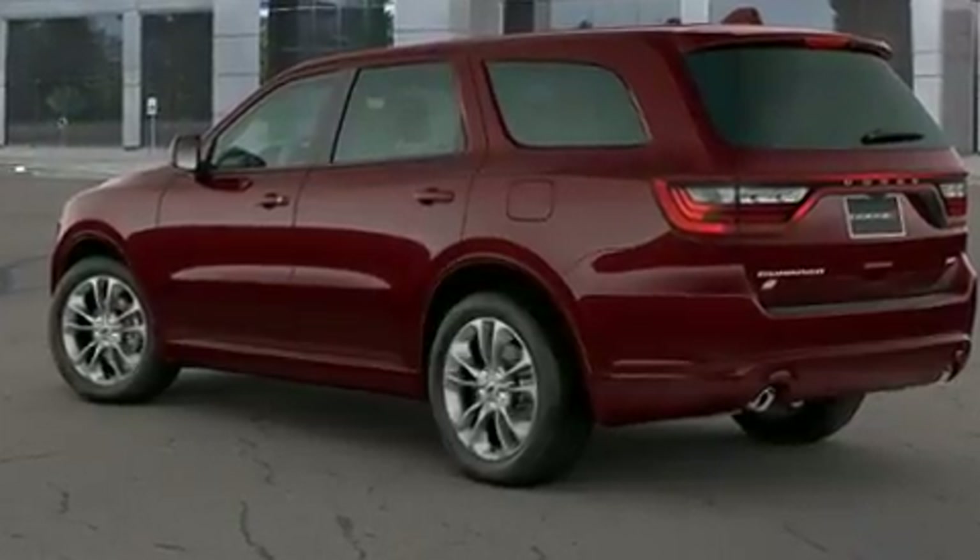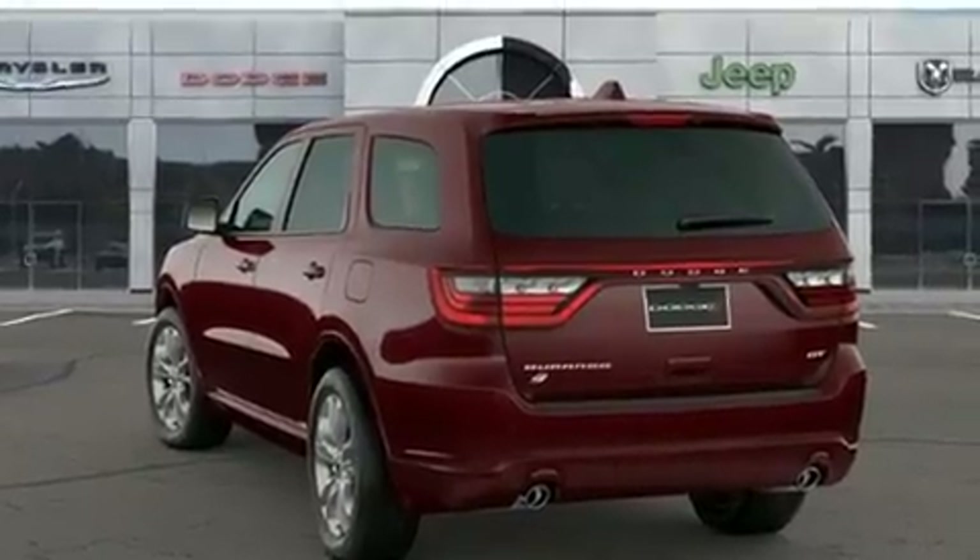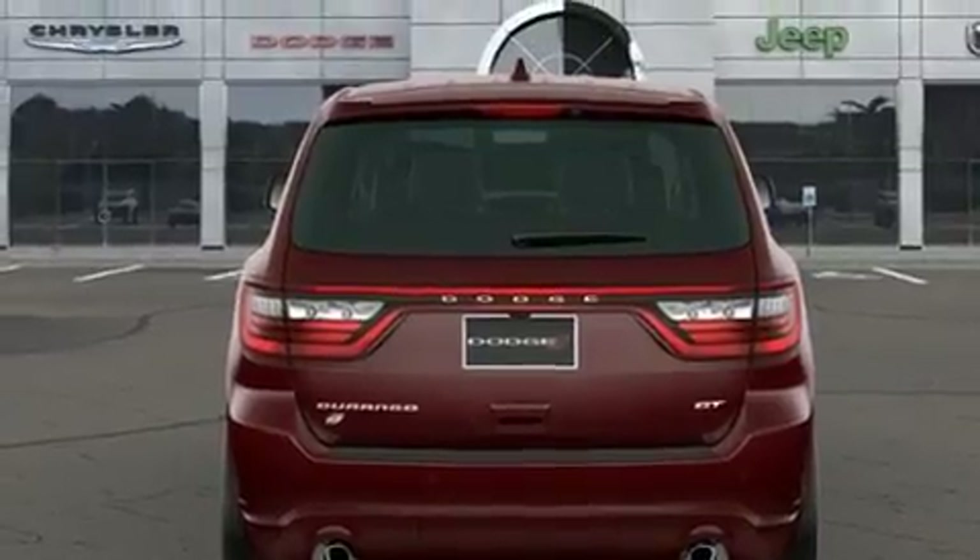A wealth of standard features means that you no longer have to sacrifice, like power windows, mirrors, and seats, leather upholstery, front and rear reading lights, one-touch window functionality, and automatic dimming door mirrors.